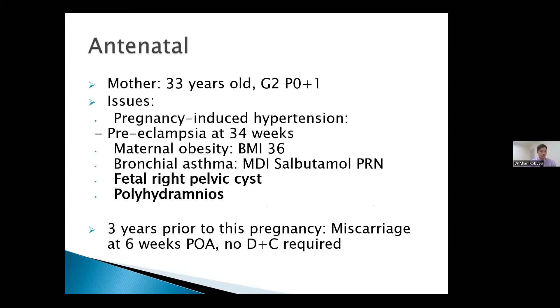The mother was 33 years old. This was her second pregnancy. Throughout this pregnancy, she had pregnancy-induced hypertension and developed pre-eclampsia at 34 weeks. There was also maternal obesity with a BMI of 36. She had bronchial asthma, but it was well-controlled. Three years prior, she had a miscarriage at six weeks but did not require any dilatation and curettage.